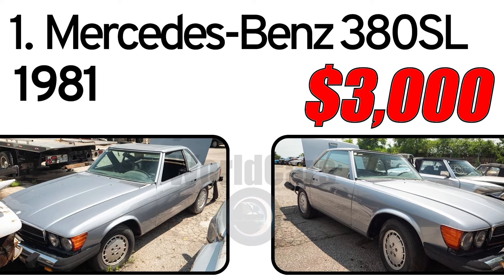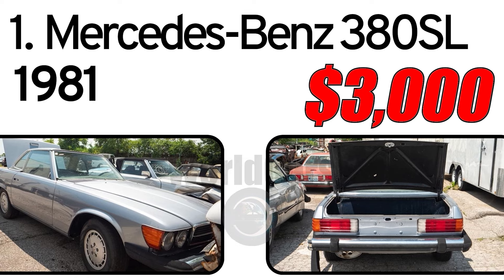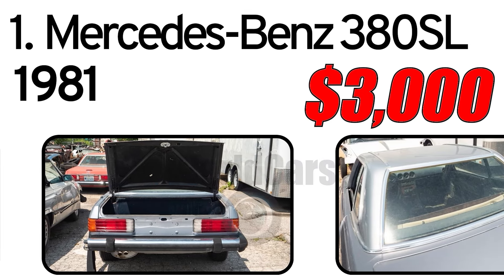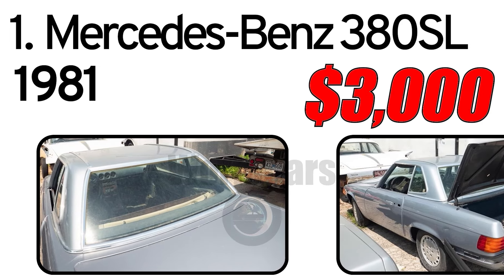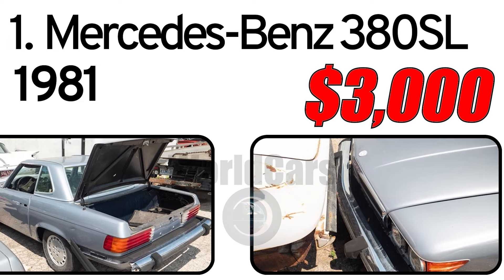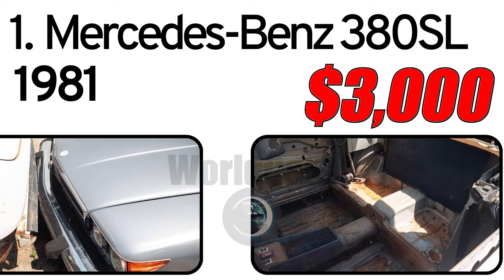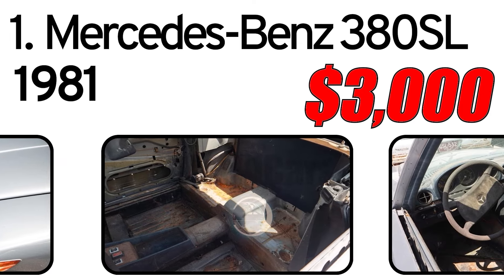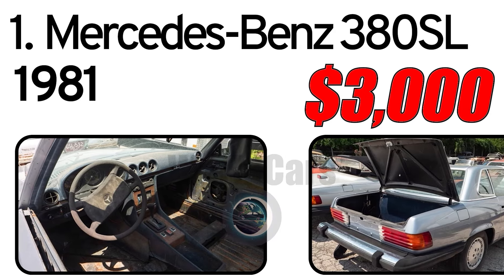Top 8 Cheapest Vintage Cars. Number 1: Mercedes-Benz 380SL, 1981 year of issue. This is a 1981 Mercedes-Benz 380SL project. The car has a clean title in our name. Offered as-is, where-is. Will not part out.